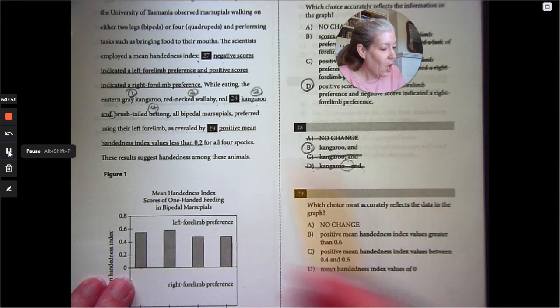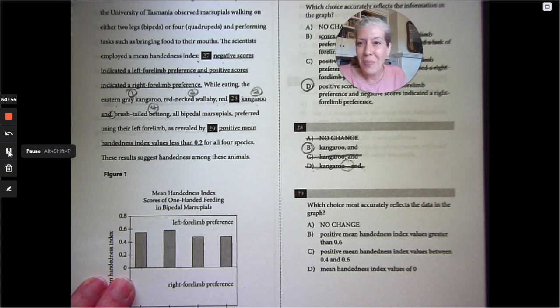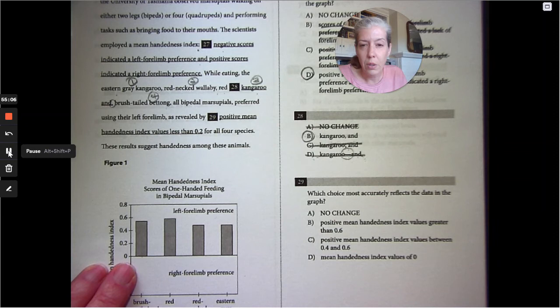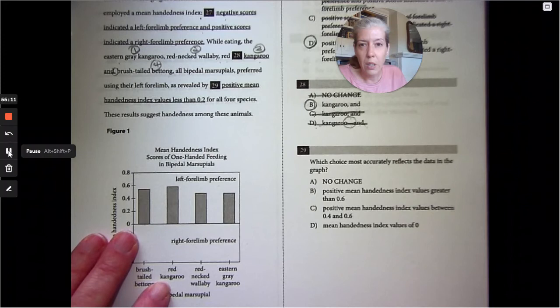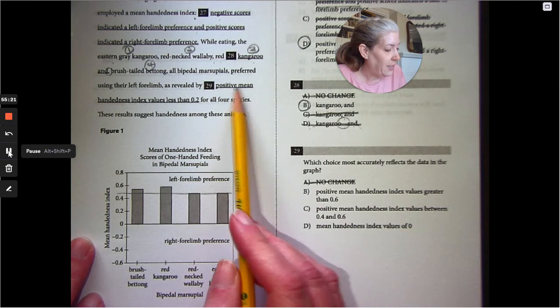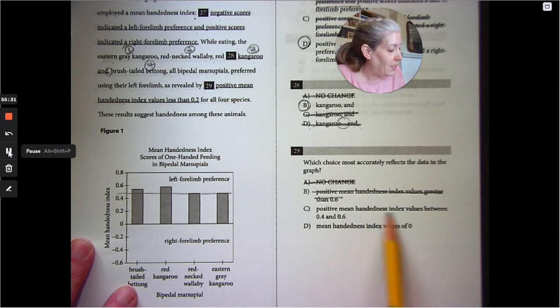All bipedal marsupials preferred using their left forelimb, as revealed by positive mean handedness index values. Looking at the graph, we need to pick the accurate range. Positive mean handedness greater than 0.6 is not true for all of them. Positive mean handedness index values between 0.4 and 0.6 — that's true for all four of them. That's the correct answer.